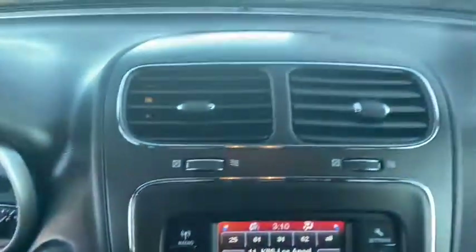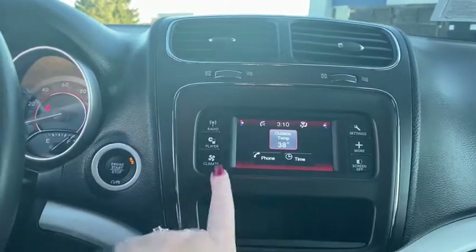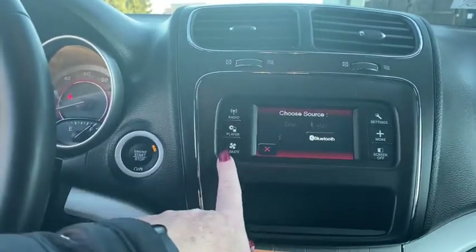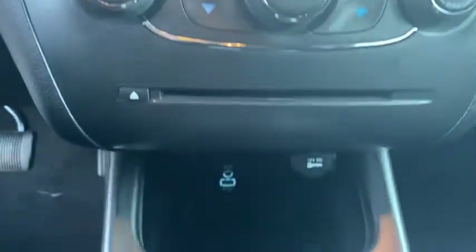This vehicle has less than 7,000 miles. Here are some of this vehicle's great options: traction control, dual airbags, leather-wrapped steering wheel, power steering, four-wheel disc brakes, fog lights.